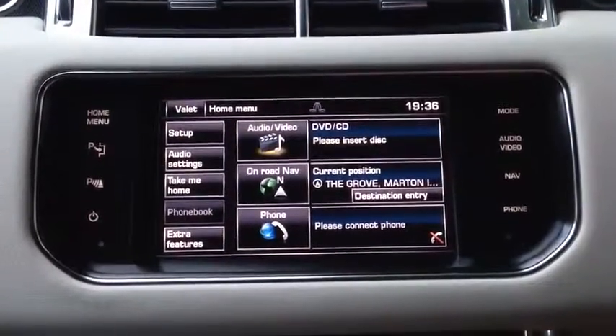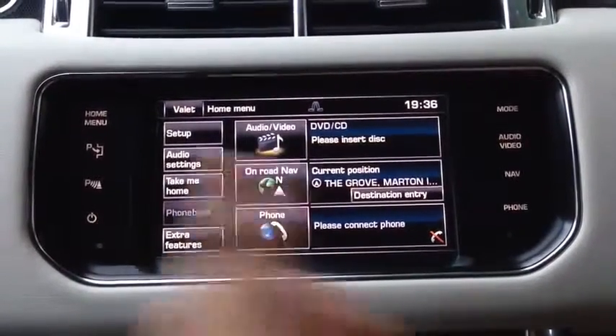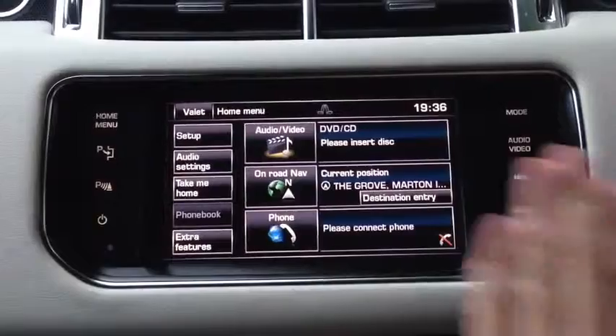Hi guys, I'm just going to take you through the audio system on the new Range Rover Sport. All you do is click on Home Menu, which will take you to this screen here.